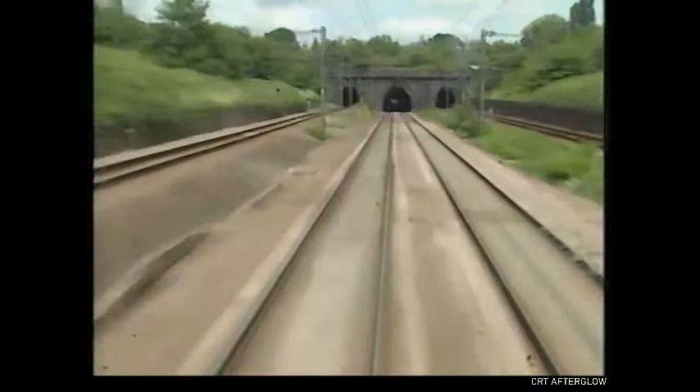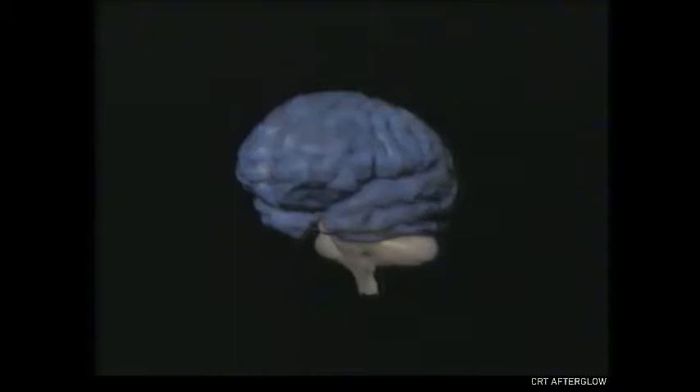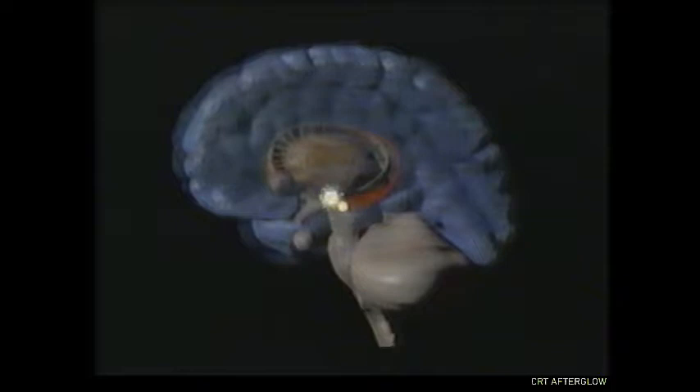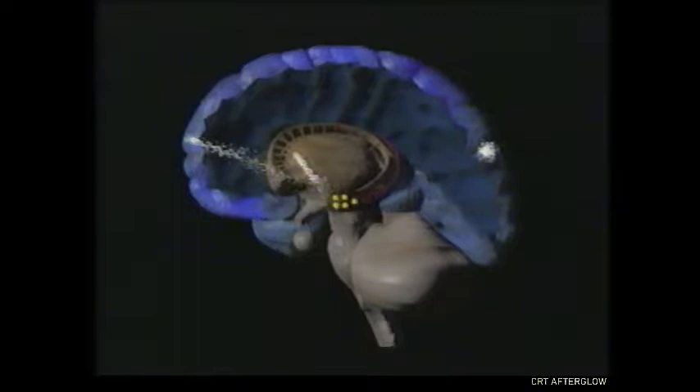Researchers say the answer is in the hippocampus. Deep inside the temporal lobe, the hippocampus is a layover depot for bundles of new information. A package of material could be delayed here for hours, days, even years, before moving on to permanent storage. To understand how, we need to take a closer look at the way the brain's nerve cells work.